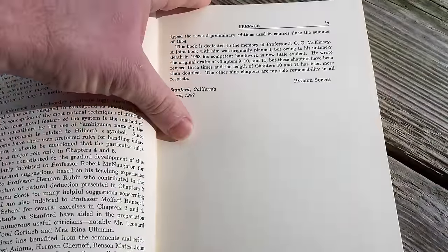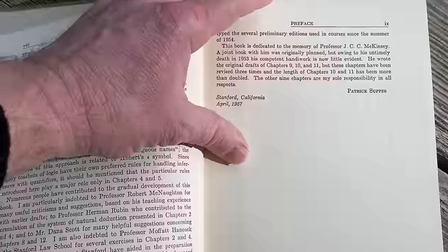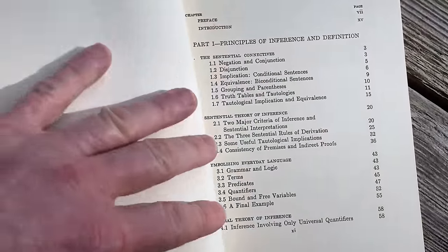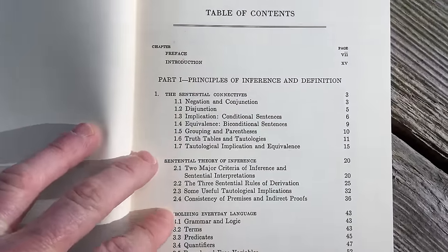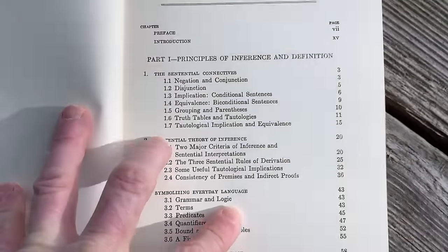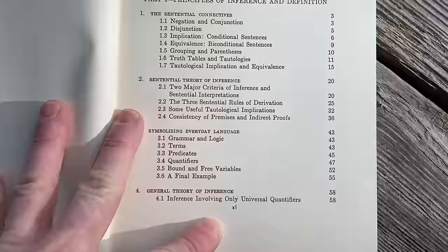The preface also talks about the differences of this book versus others. It was written in Stanford, California, April 1957 by Patrick Suppes — a long time ago. Here's the table of contents, so you can get a look at what it contains. It's basically all the basic stuff in logic.